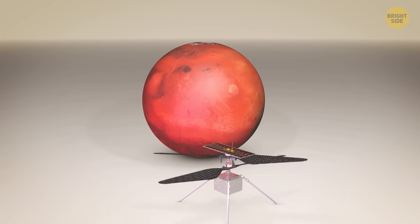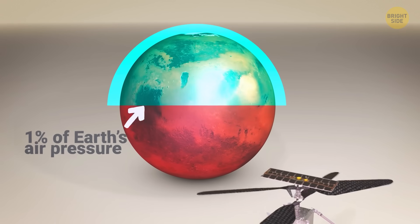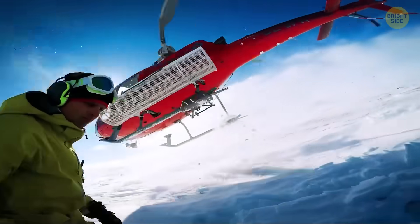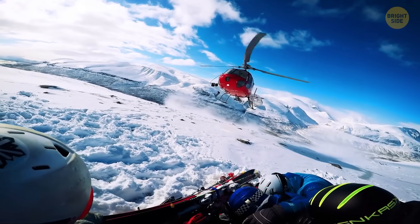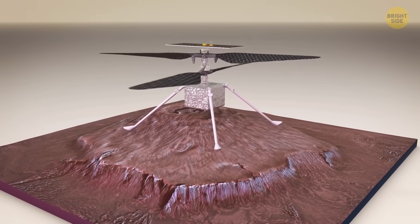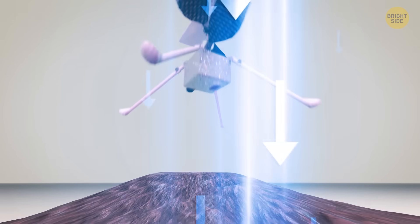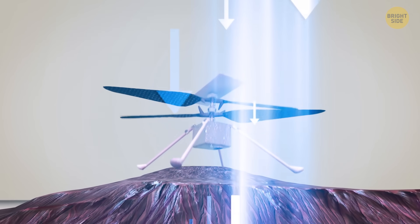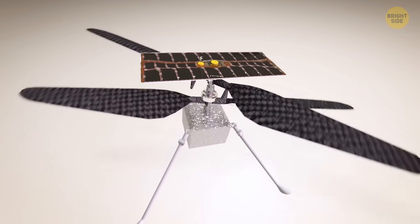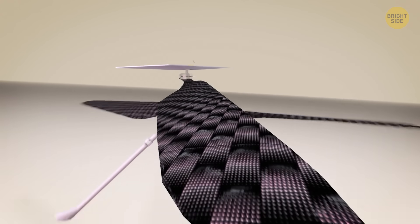The first problem was the atmosphere. Mars has approximately only one percent of Earth's air pressure, which means there's barely anything to push against. On Earth, chopper blades bite into thick air to generate lift, but since there's basically no air on Mars, it's sort of like trying to swim in fog instead of water. Then there's gravity — sure, it's only about 38 percent of Earth's, which helps a bit, but not nearly enough to offset the lack of air. To fly at all, the device would have to be feather light with huge blades spinning like crazy just to grab onto the thin air.